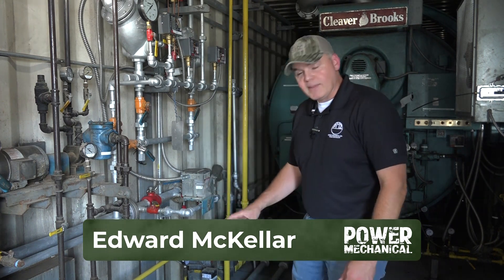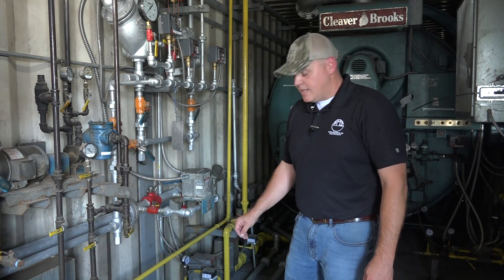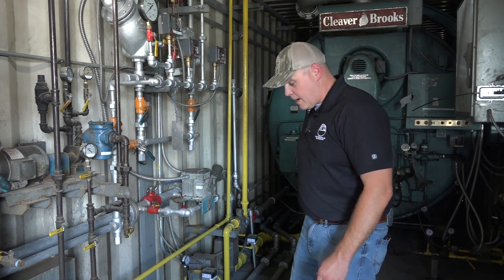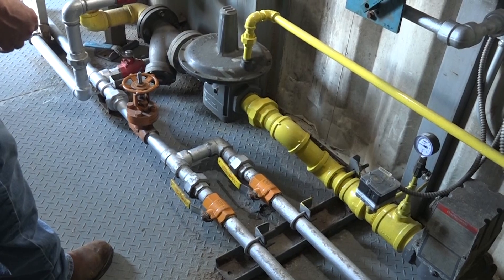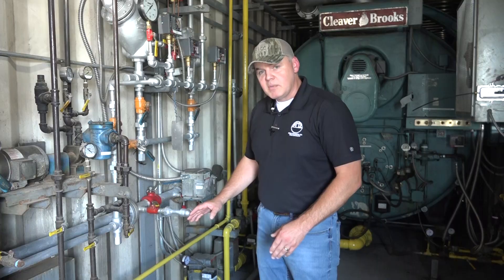Hey guys, Edward here with Power Mechanical, with a quick tip for your boiler rooms. Recently we were talking about daily blowdowns for the boiler, and today I wanted to talk to you about the quick open and the slow open valves. Basically, what you've got on your bottom blowdown is your quick open valves and your slow open valve, and the tip I want to give you is that it can often be misconceived which valve should be opened first.